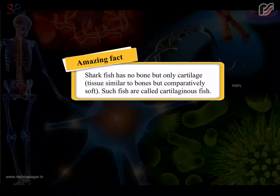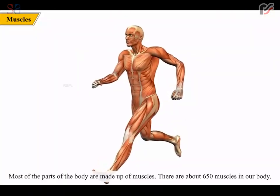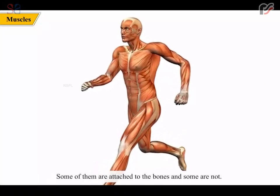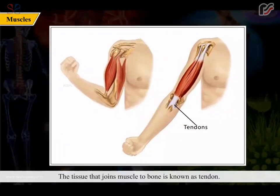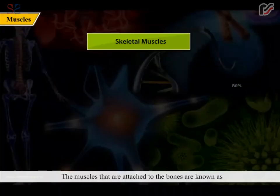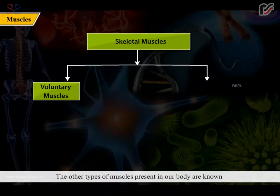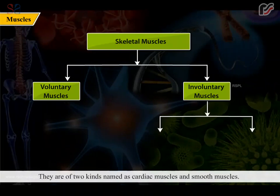Most of the body is made up of muscles. There are about 650 muscles in our body — some are attached to bones and some are not. The tissue that joins muscle to bone is known as a tendon. Muscles attached to bones are known as skeletal muscles, and since they are in our control, they are also known as voluntary muscles. Other muscles in our body are known as involuntary muscles as they are not in our control. They are of two kinds: cardiac muscles and smooth muscles.